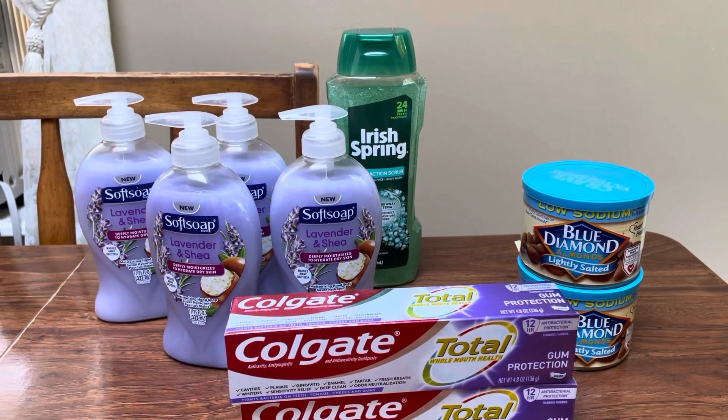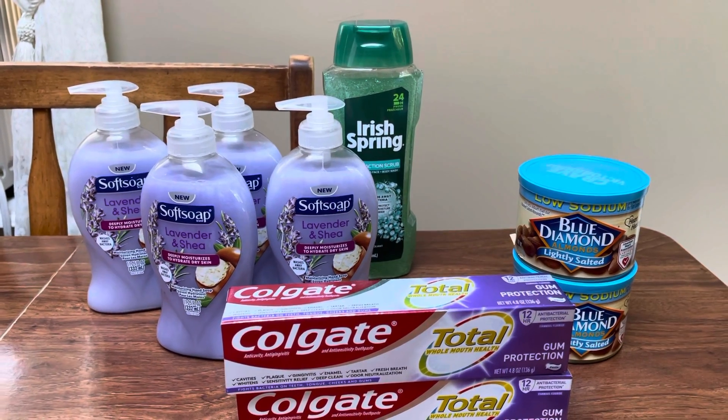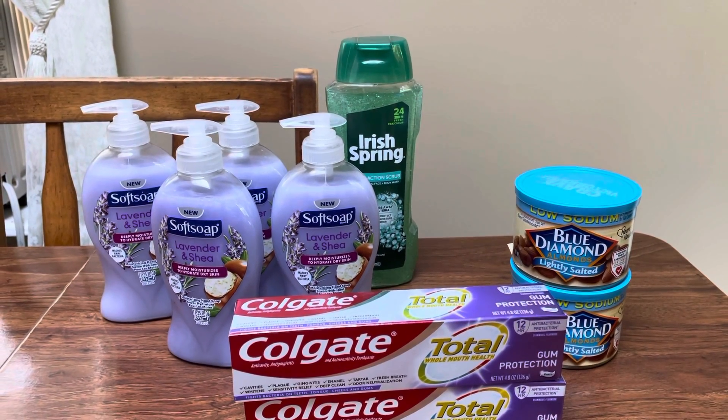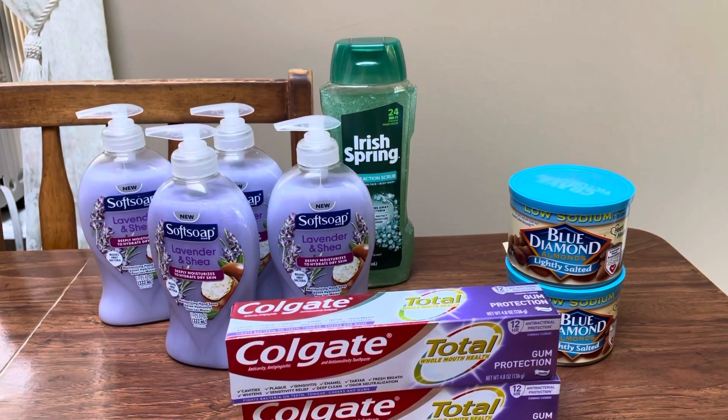Hey guys, this is Mama Maid. These deals are valid at Walgreens through the week of July 4th through the 10th, 2021. I had to spend $20 and get back $5, and I had a register reward that was expiring. So I went ahead and went with the spend $20, get back $5 booster.